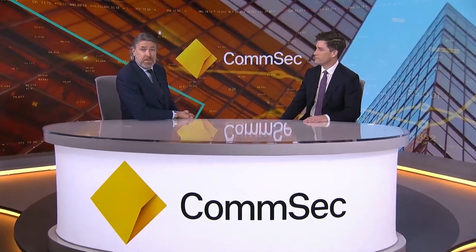Hi there. Thanks for joining us. Today, I'm speaking with Cameron Gleeson. He is a senior investment strategist at BetaShares, and we're going to have a chat about how ETFs might be used in the construction of a diversified portfolio. Cam, good to talk to you. Tom, great to be here.